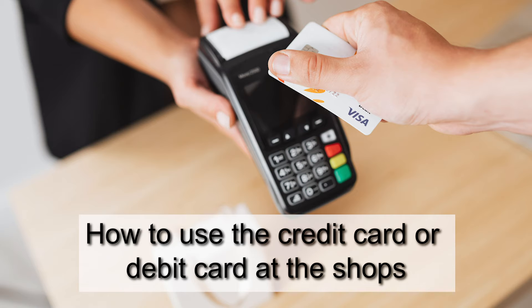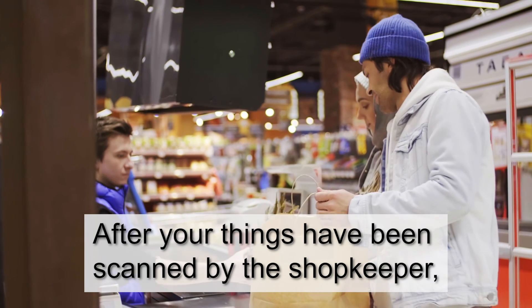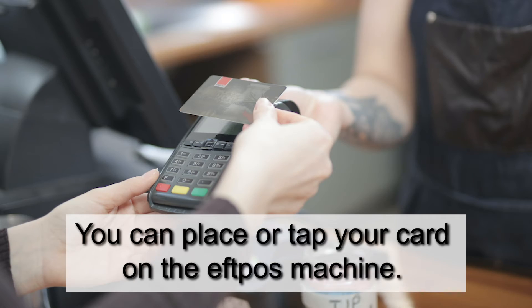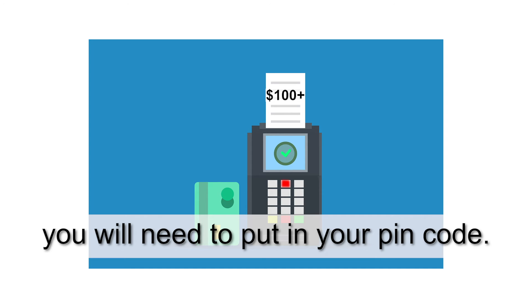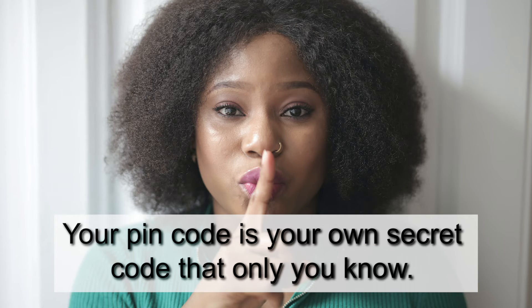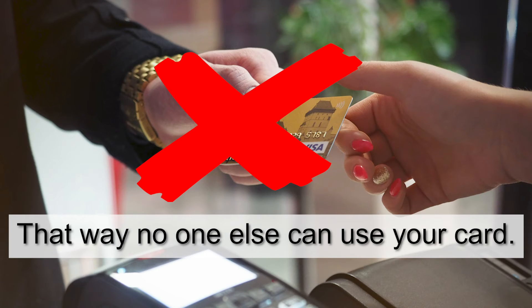How to use the credit card or debit card at the shops. After your things have been scanned by the shopkeeper, you can place or tap your card on the EFTPOS machine. If the amount is more than $100, you will need to put in your PIN code. Your PIN code is your own secret code that only you know.